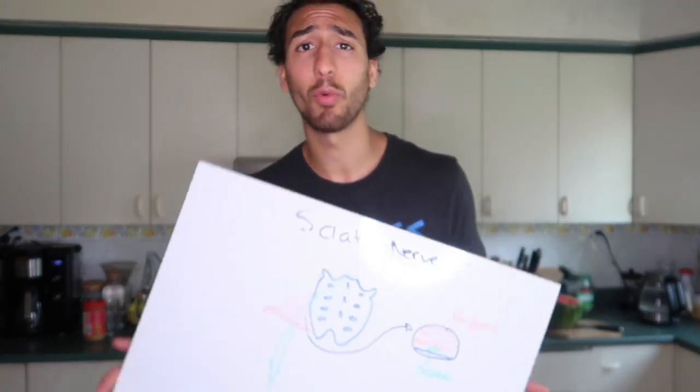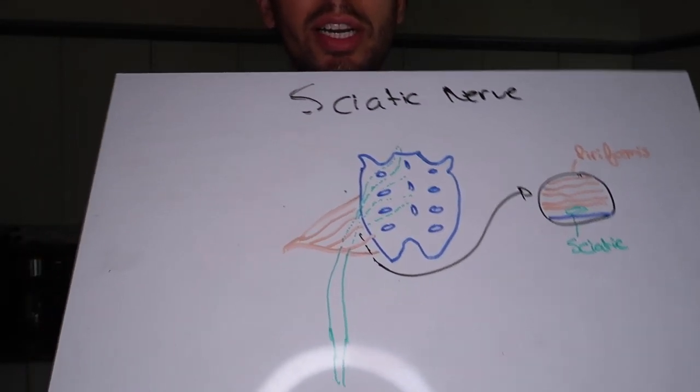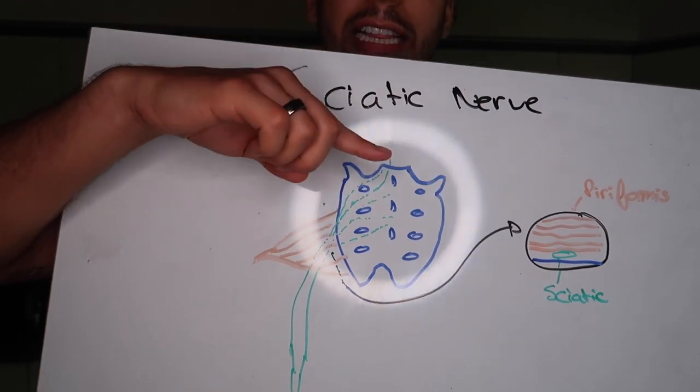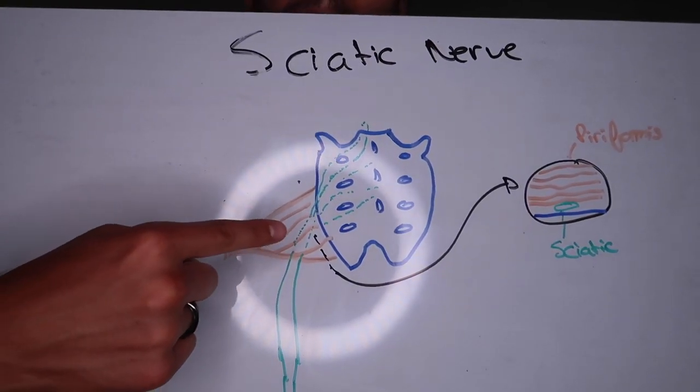Let's talk about the sciatic nerve — where it comes from and why sometimes you'll be experiencing pain and tenderness. As you can see here, this blue thing is your sacrum, where you have your tailbone, and then you have your spinal cord. When it comes to the sciatic nerve, you have your lumbar plexus which starts right around your lumbar spine, anywhere between L1, L2, L3 — you're going to have a branch of nerves coming down, and one of the biggest ones is your sciatic nerve.